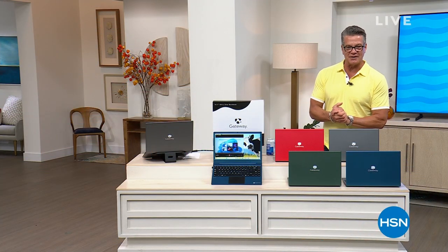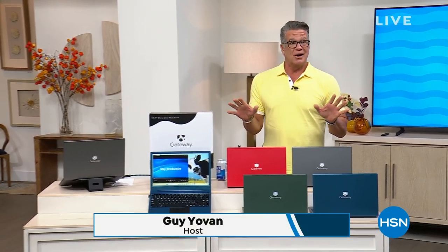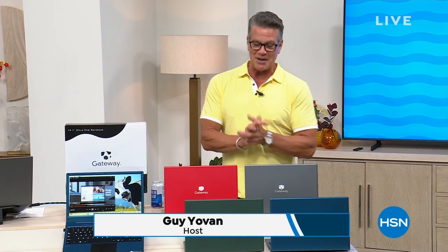All right, well, thank you Nicole, and welcome back everybody. Good to be with you today. We were with you yesterday and I told you we only had one hour. Today, we only have one hour as well, but it's going to be short and sweet. We've got a lot of great stuff coming up in the show.